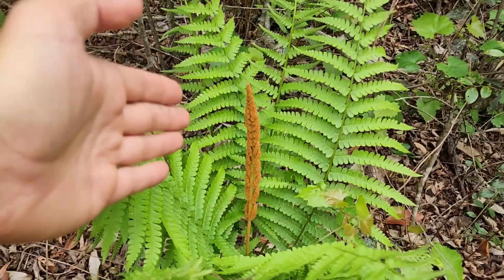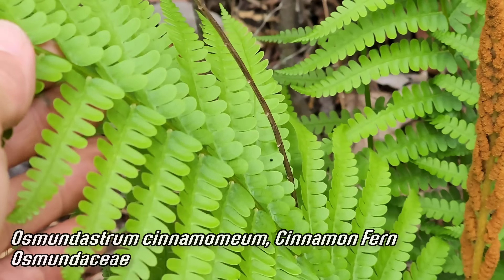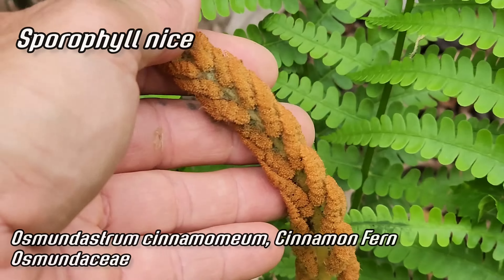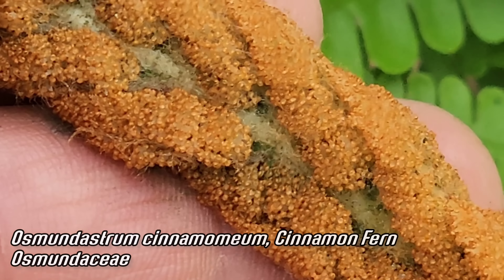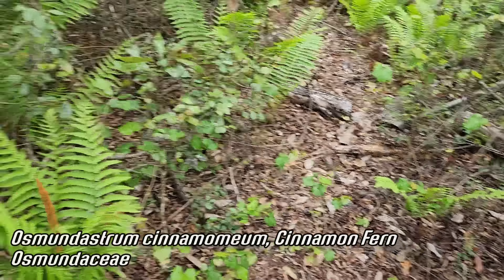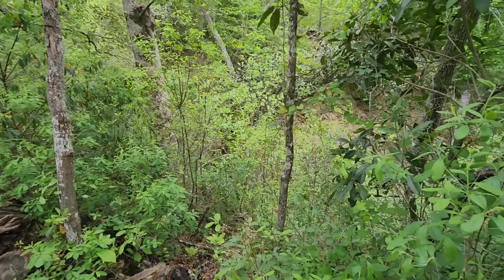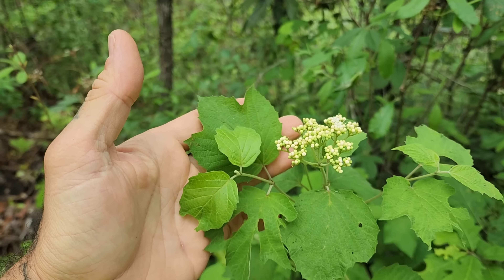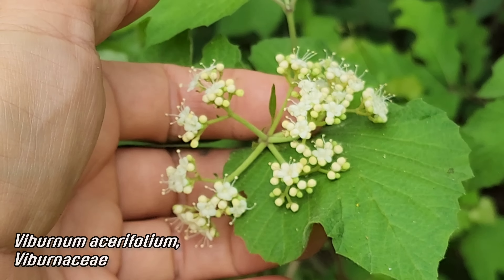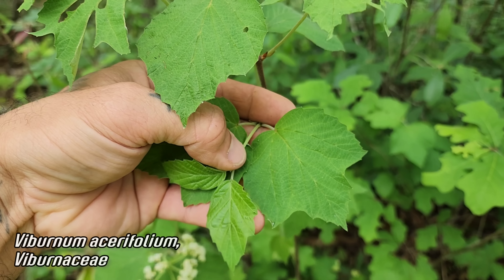Look at that — cinnamon fern, Osmundastrum. I can see why they call it that. Look at that sporophyll. These are sterile leaves right here, vegetative leaves, and that is the sporophyll where the spores are being or will be released. Looks like they're definitely being released. A real nice fern doing well here in this mesic woodland — we came down out of the sandhills into a more mesic woodland. This is Viburnum acerifolium — acerifolium referring to how the leaves look like Acer, maple leaves. Look at those bracts and stipules. You can see the stamens coming off — a corymb of flowers that don't smell very good.